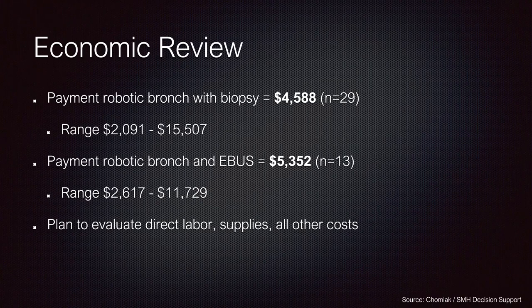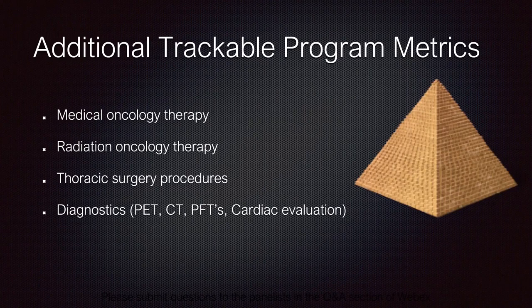I view our lung cancer program as a pyramid, and I place the Monarch robot at the tip because there is significant downstream revenue enhancement by controlling those biopsies, making the diagnosis, and funneling that to your local medical and radiation oncologist, thoracic surgical oncologist, and follow-up studies. For our newly developing lung cancer program and cancer institute, the Monarch has fit in perfectly. We are at the beginning of our growth curve, and I can only foresee this getting busier, better, and more robust.